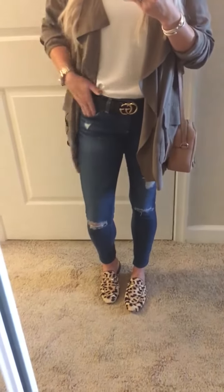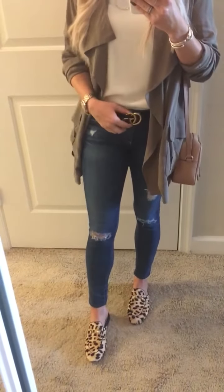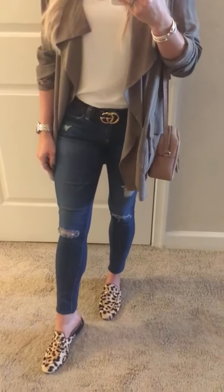I got these AG jeans probably like two years ago. I love the fit. Even though the rise is a little lower, this season we are seeing a little bit of a higher rise and higher hemlines.